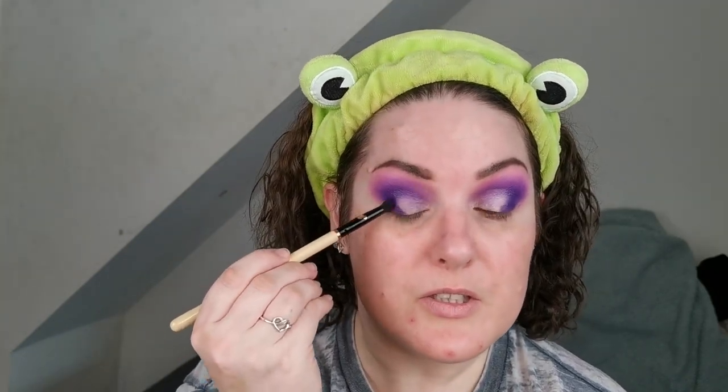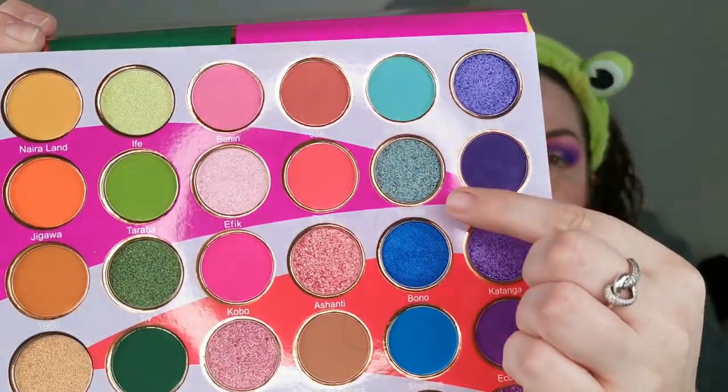I'm just going to tap a bit of the deepest purple just into the edge here to blend in the shimmer. I think — do I want to do that? Yeah I do. Do you know what, I'm going to go in with Yoruba.